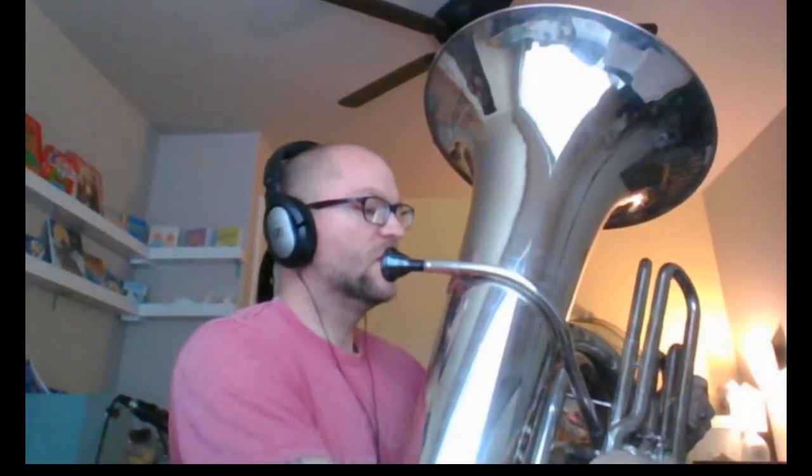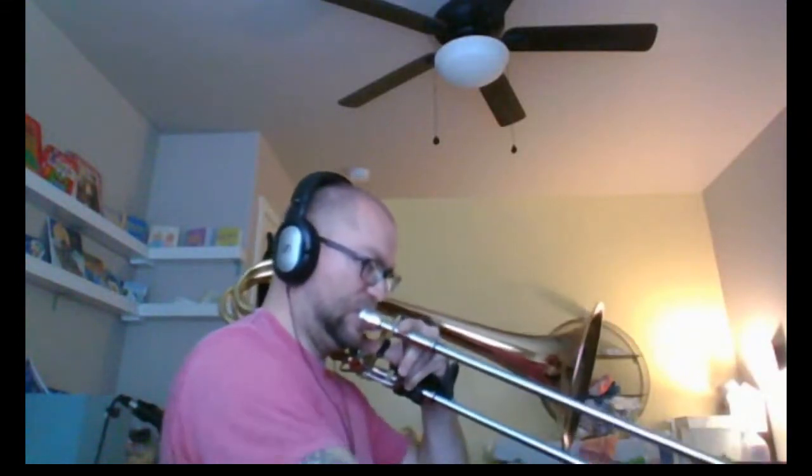I'll be playing Sweet Dreams by Eurythmics on that looping pedal, on tuba and trombone.